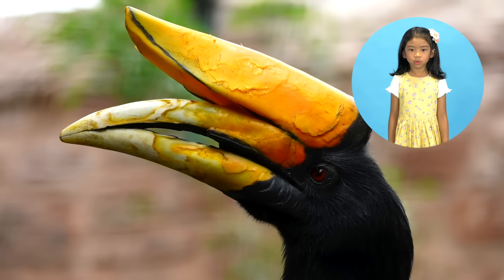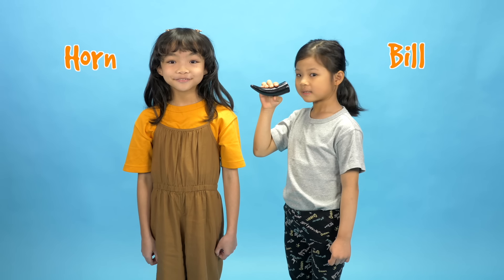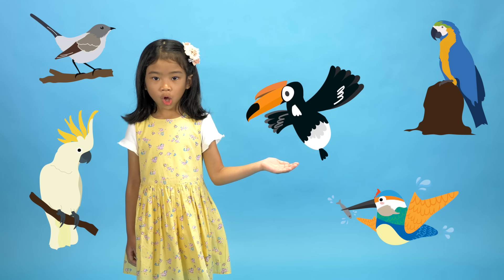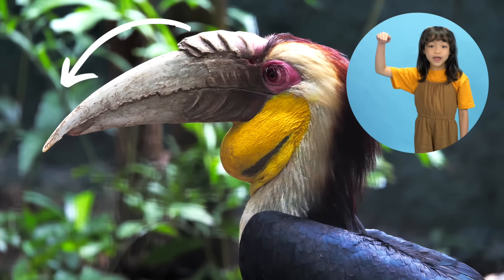A hornbill's beak is usually called a bill. Hornbill — get it? Their bill, beak, and mouth is shaped like a horn. The bill is also bigger than most other birds, and curves downwards.